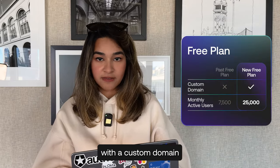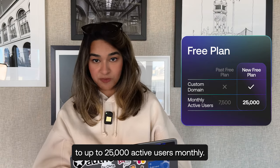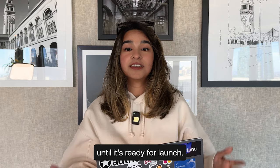Go to production with a custom domain and make your app available to up to 25,000 active users monthly, get feedback from your customers, and refine your product until it's ready for launch.